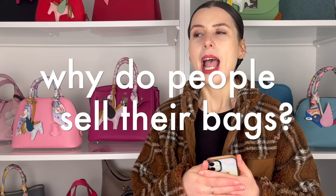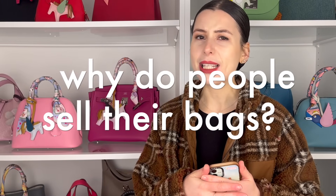Today I wanted to discuss reasons why people sell their bags. Recently I found myself selling my bags for a few reasons, and I wanted to go through a list of why you might see other people selling their bags too.